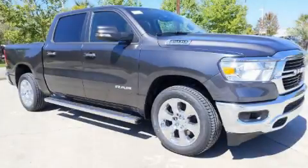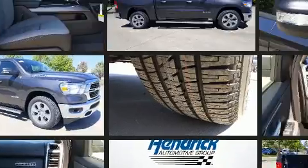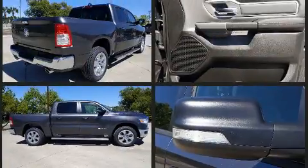You can expect a lot from the 2020 Ram 1500. Smooth gear shifts are achieved thanks to the powerful eight-cylinder engine, and for added security, dynamic stability control supplements the drivetrain.